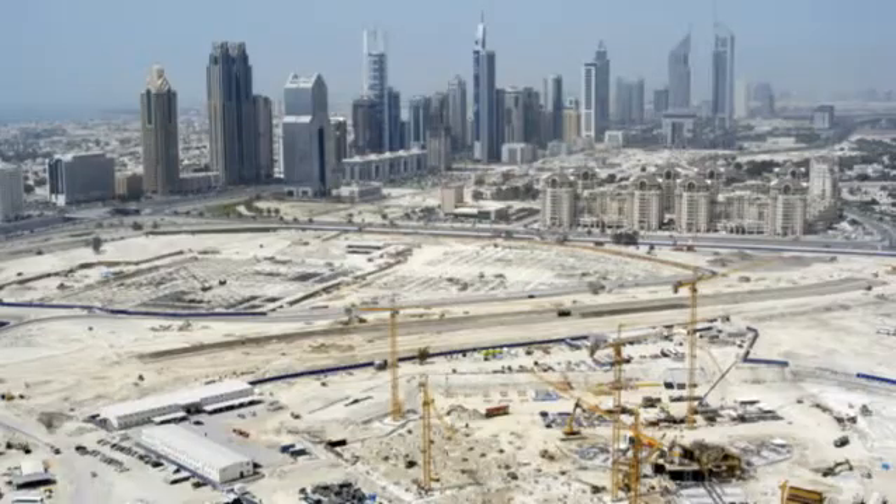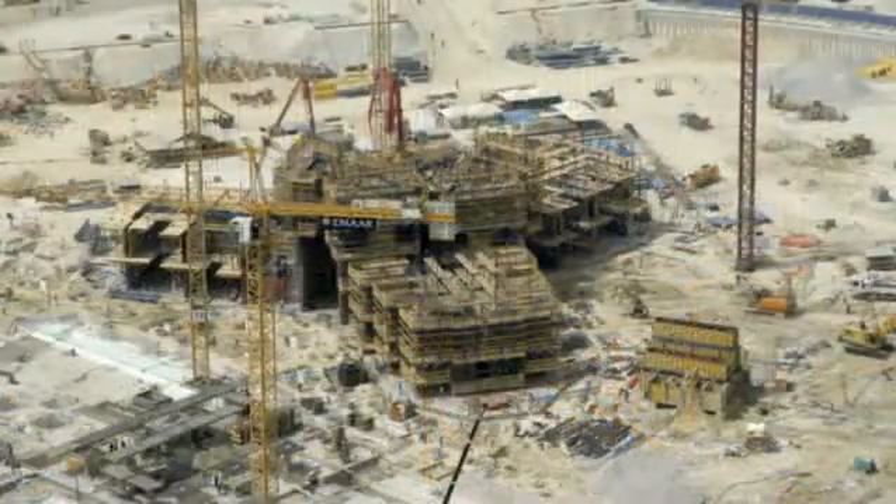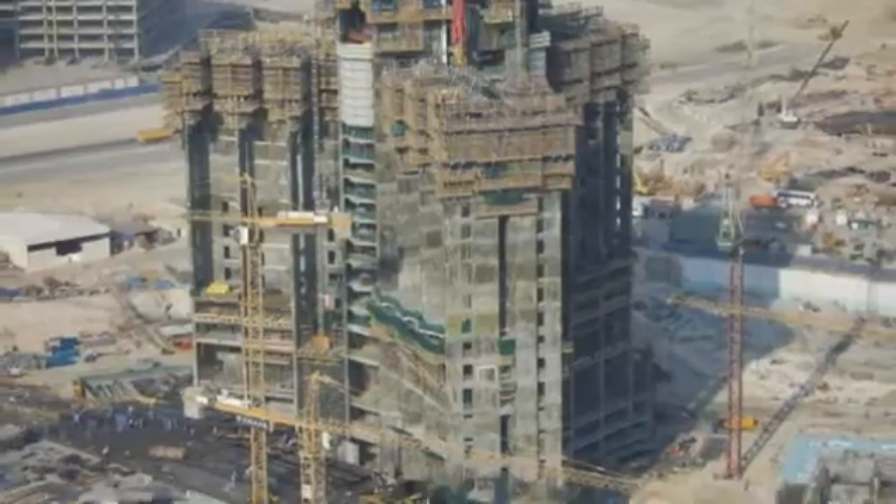Its breathtaking dimensions and the unstable desert sand tested all the suppliers. Highly engineered solutions were needed for the construction of the podium and the first ten stories of the building, which have to take the maximum load. This was the main challenge facing Hasco Infrastructure.